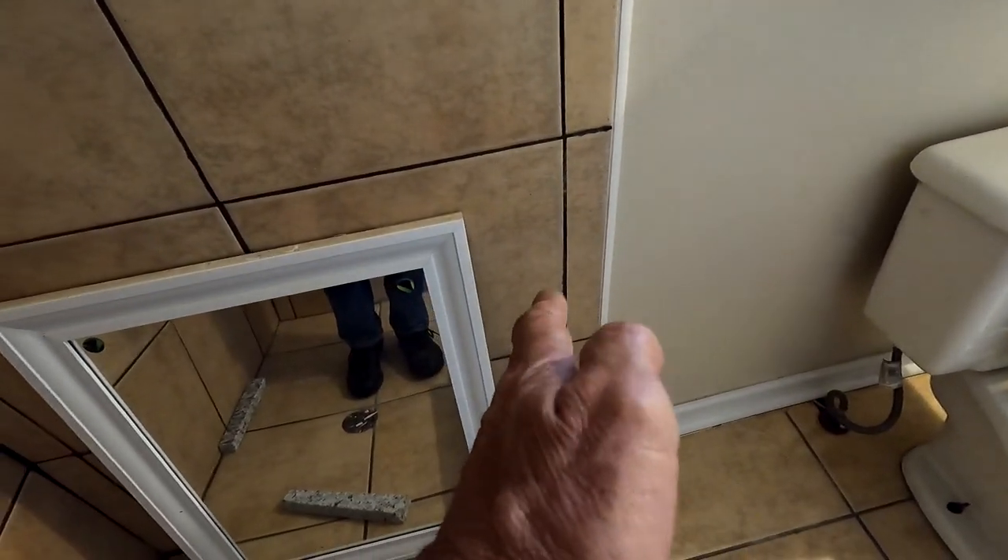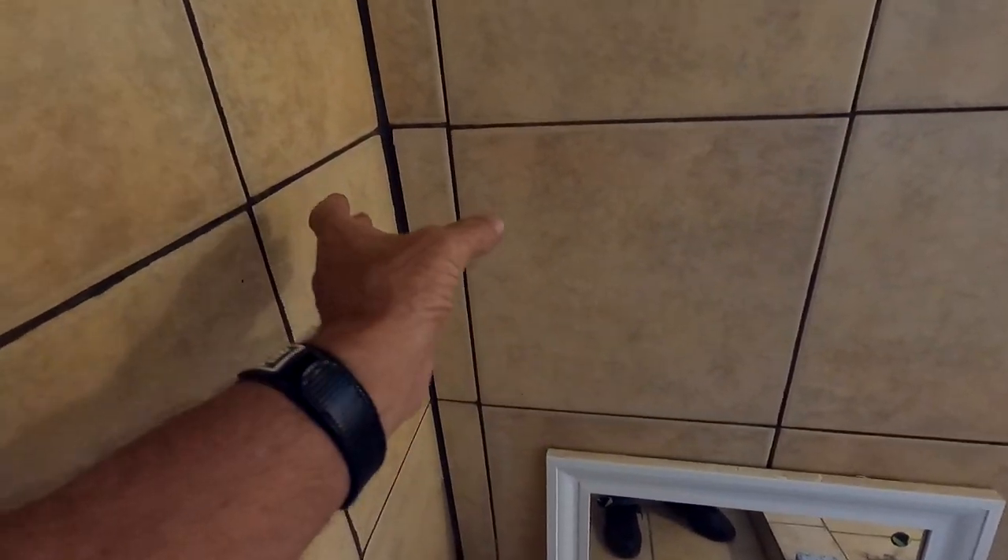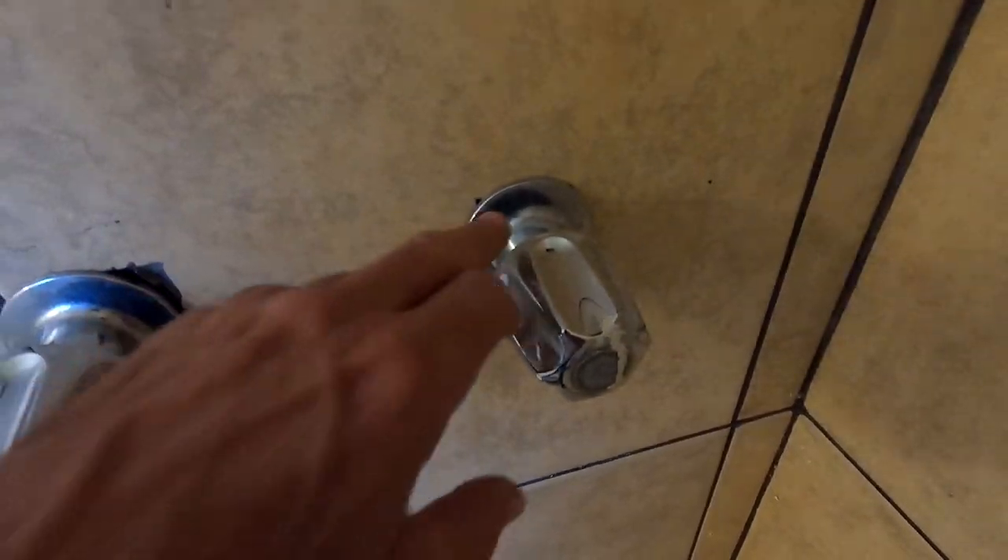Look at that huge grout line in the back — it's not even close to even. He's got double cuts on both sides, which is totally unnecessary. Had he just started with full tile, the math is simple — instead of a three-inch cut on each side, you'd have one six-inch piece. This guy couldn't do tile at all. Same old shower valve that was probably as old as I am — no reason to have it in there. I'd always recommend getting rid of double handle fixtures and putting in a single handle newer valve.